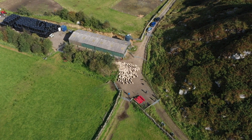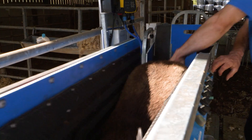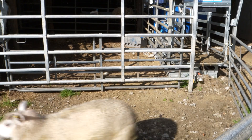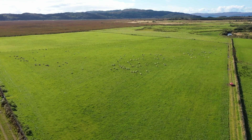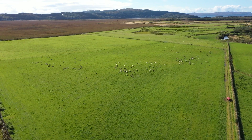We're back in Mid Argyle at Dunad, which is one of the holdings belonging to Ashfield Farm, where Ciaran and Linda manage the livestock and land for the Foster family. They're constantly aiming to improve sward quality, cattle and sheep health, and biodiversity on the farm.